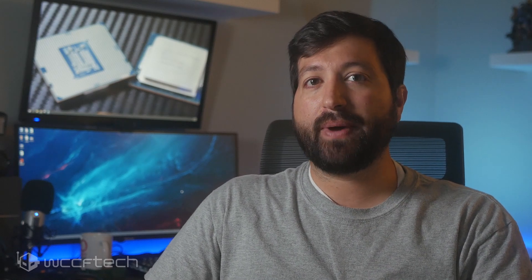The 65-watt TDP is derived from the base frequency, also known as PL1, while the actual TDP — PL2 — is much higher. In the case of the Core i9-10900F, the maximum PL1 power limit is actually 170 watts and the PL2 limit is 224 watts.